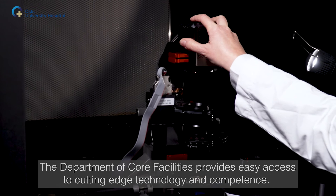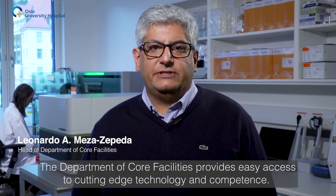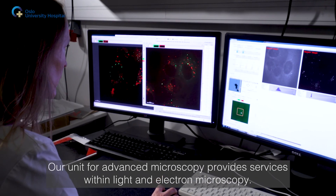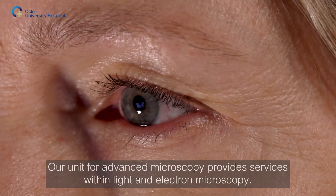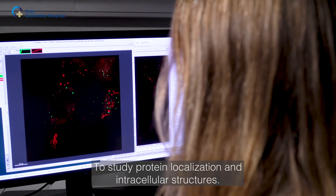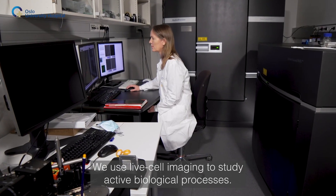The Department of Core Facilities provides easy access to cutting-edge technology and competence. Our unit for advanced microscopy provides services within light and electron microscopy to study protein localization and intracellular structures. We use live cell imaging to study active biological processes.